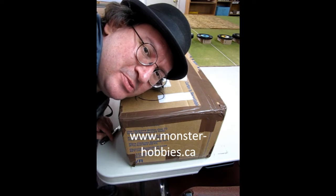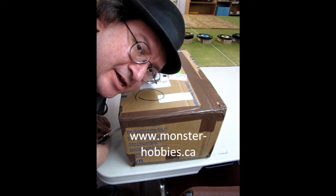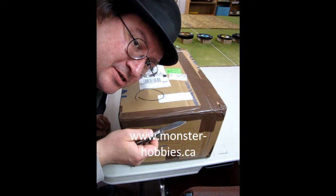Hey everybody, this is Trevor at Monster Hobbies. We got some brand new product in here from Stevens International — basically a restock of our paints and some new ones too. So I'm just going to open this up and see what's inside.